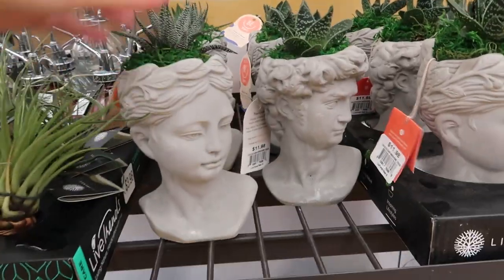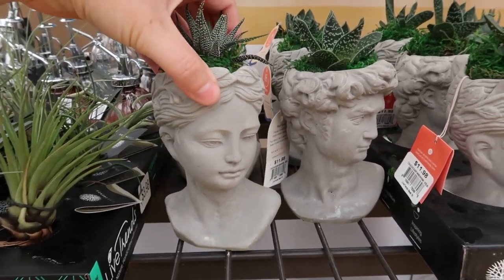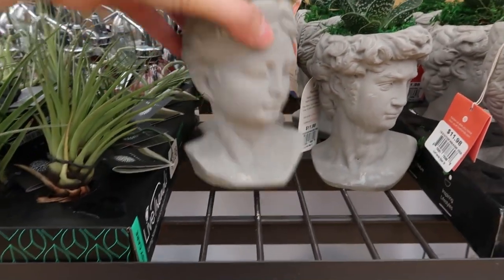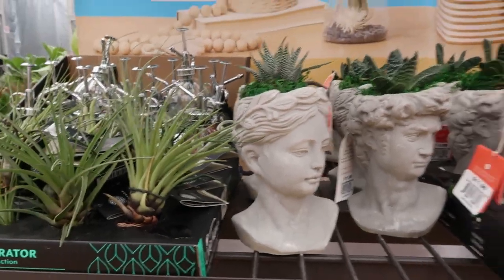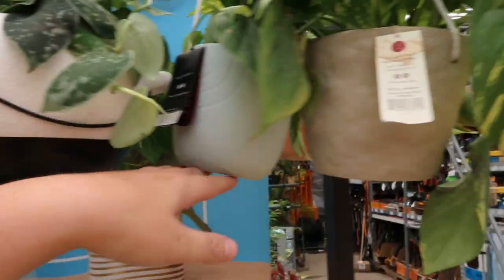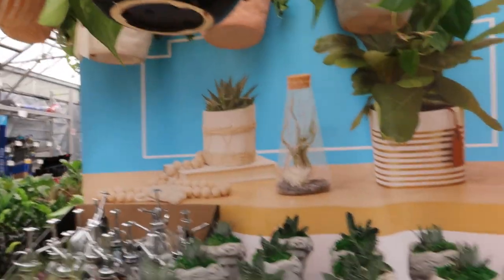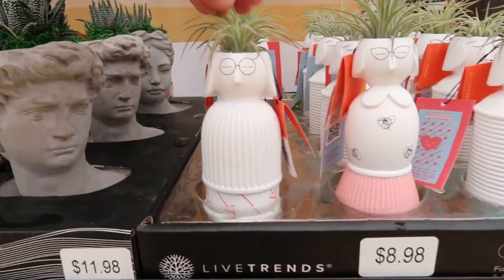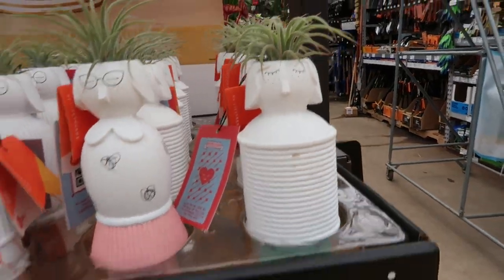Down below here we have these little statues — they're not tacky, they're kind of cute. I like the woman better than the man, but they have some substance to them. We've got some scindapsus here. I love these pots, these pots are so cool. These are kind of cute with the dog, the missus and the mister — oh and there's a third version, interesting.